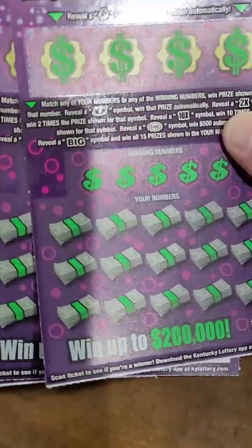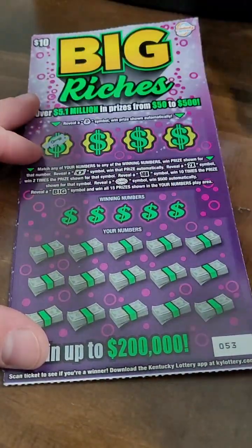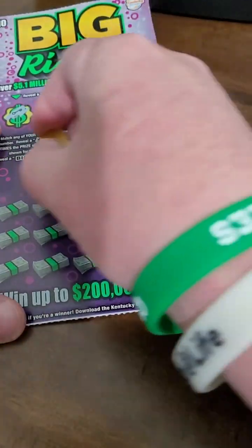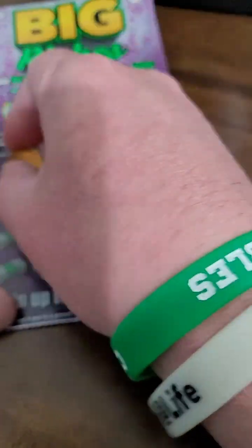Welcome back for another Lottery Tickets Scratch Off video. Today we got six $10 tickets — Big Riches, Kentucky Lottery Tickets. Get the money bag symbol, win the prize shown automatically for the bonus up top. Let's see how much we can get back out of $60 spent. Hopefully we can hit a big winner. You can win up to $200,000.